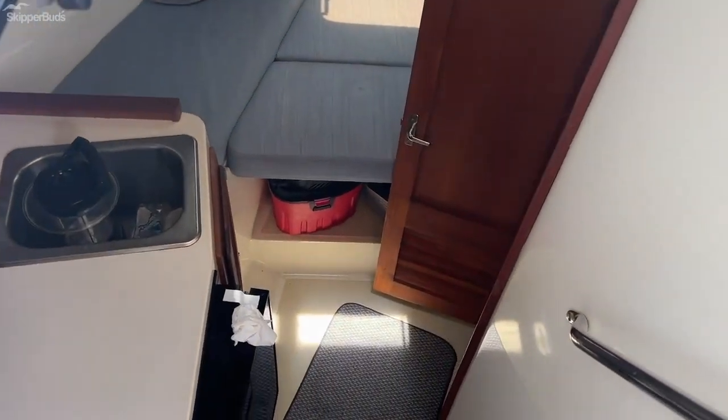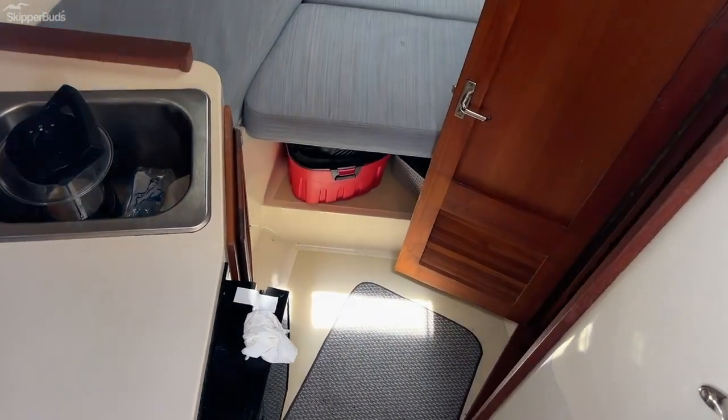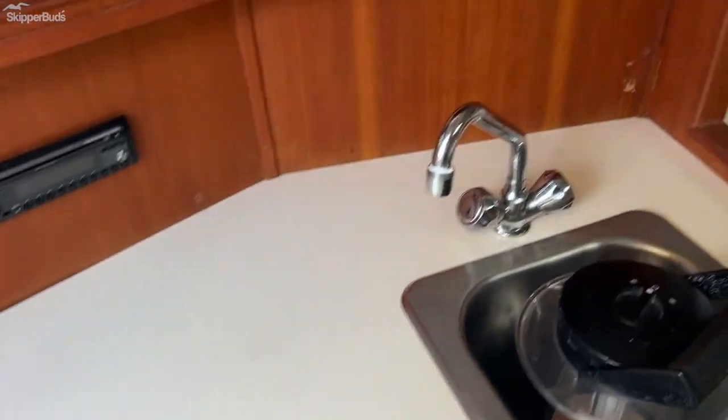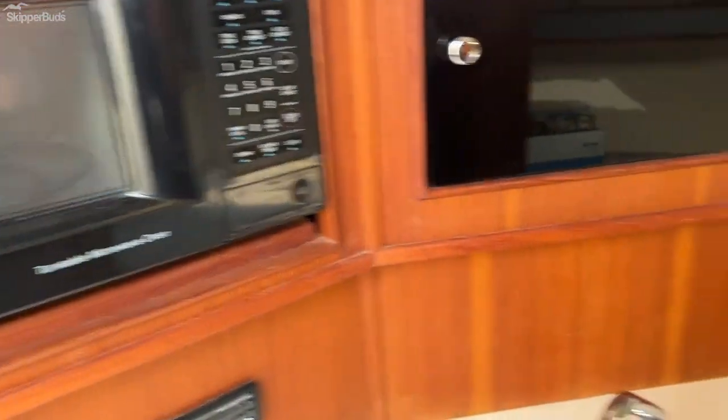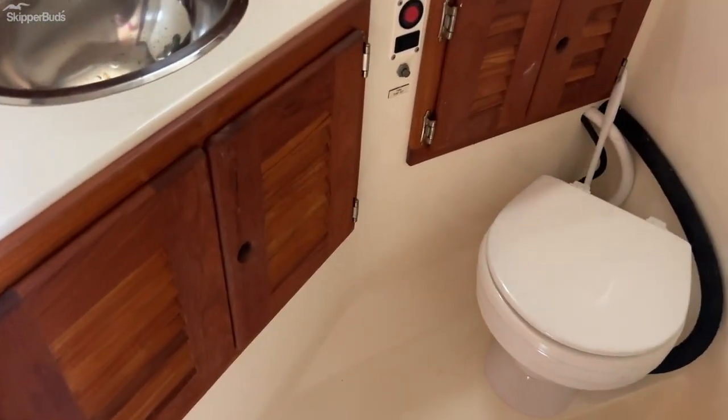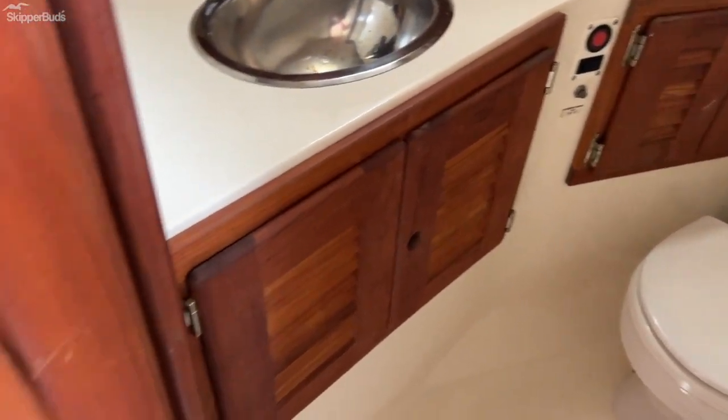Cozy little cabin with a nice head compartment, galley board, microwave, air, and a berth. New head. Very nice boat — great showing.